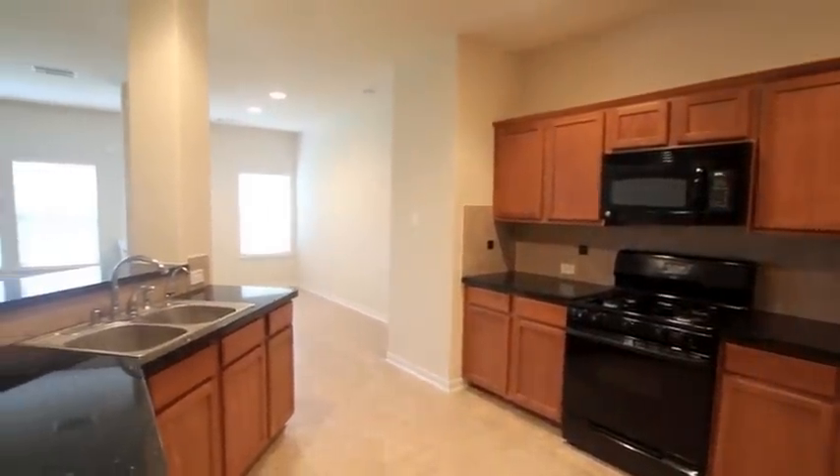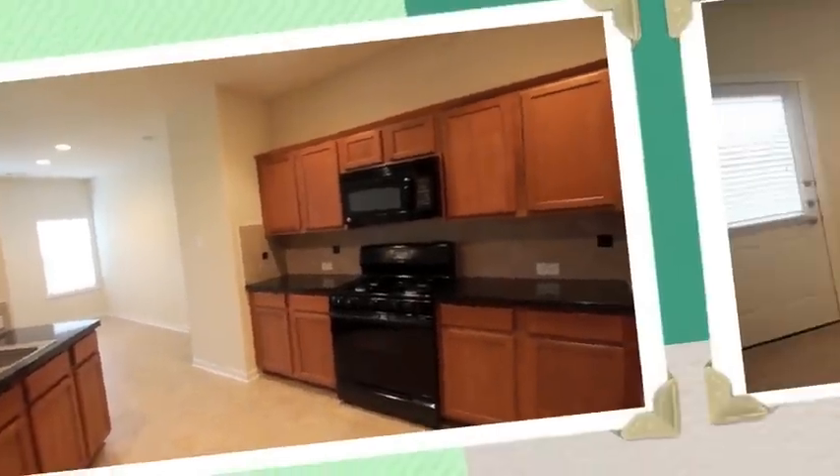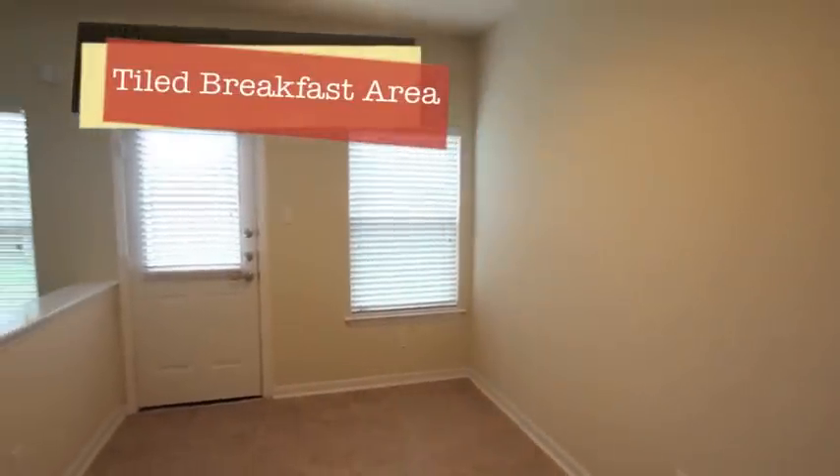Tiled floor, beautiful cabinets, open floor concept. Now here we have the casual dining or breakfast area — it's tiled as well.